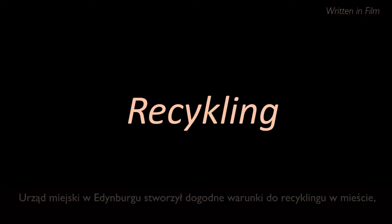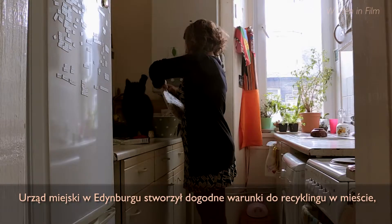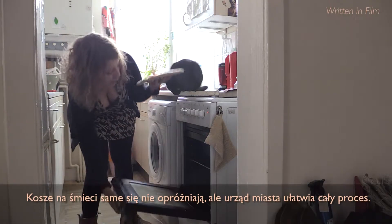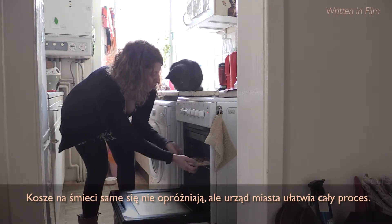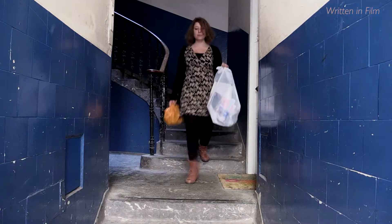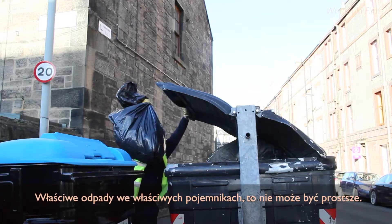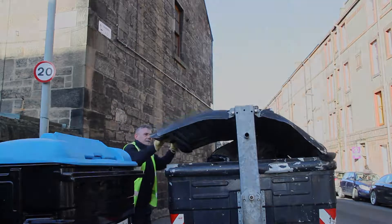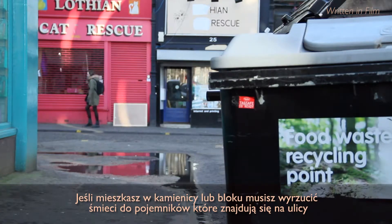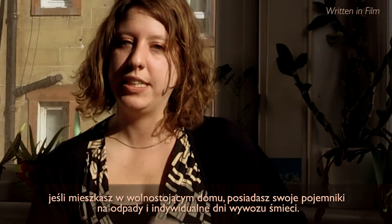Edinburgh Council have made it really easy to recycle here in Edinburgh, and it's really important that we all do it. The bins don't empty themselves, but the council do make it easier. If you live in a flat, you need to take the rubbish to the street bins, and if you live in a house, you'll have your own bins and different collection dates.